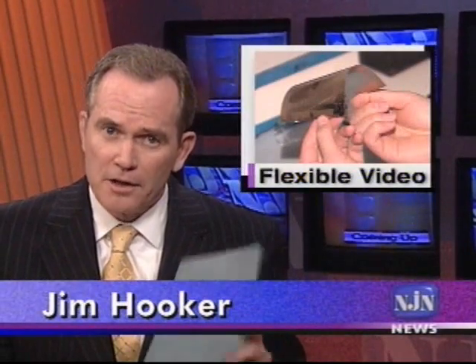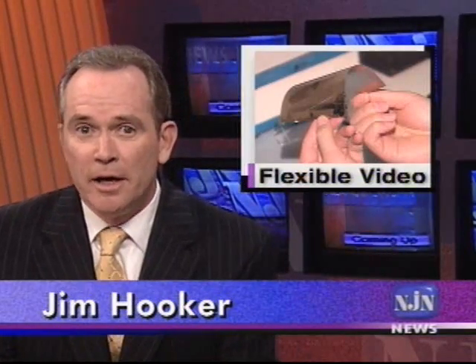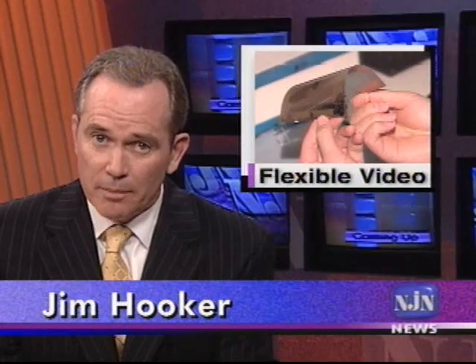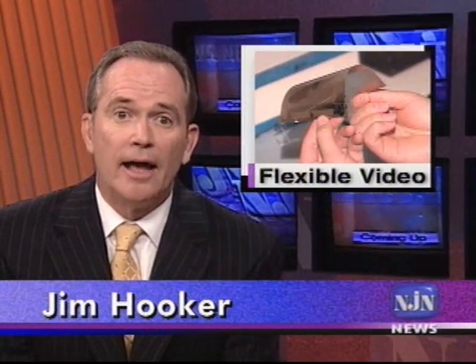Flexible video screens, about as thick as a sheet of paper, are in the works at a Mercer County company. Ewing Township-based Universal Display Corporation is developing the technology in partnership with electronics manufacturers and the military. Science and technology correspondent Patrick Regan reports.